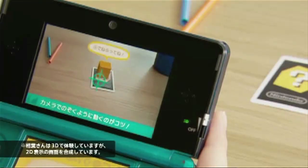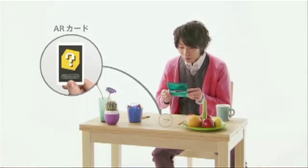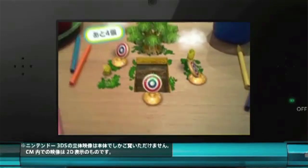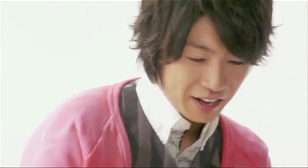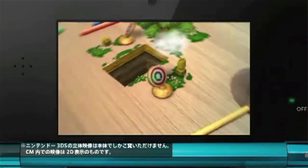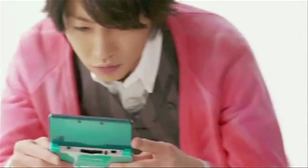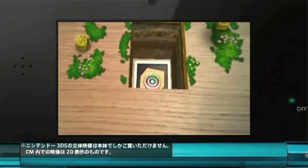Luckily Face Raiders and the bundled AR games more than make up for it and I really got excited about them. Seeing augmented reality implemented in such a smooth and simple way was really exciting. The AR games run really smoothly and I managed to walk all the way around the table without the 3DS losing track of my playing card. Face Raiders was good fun too.